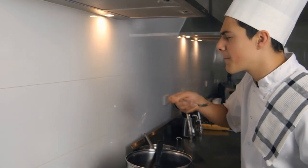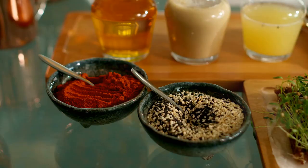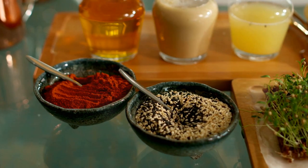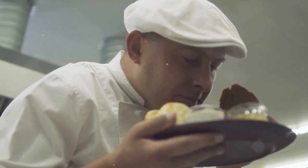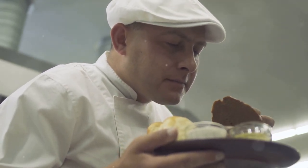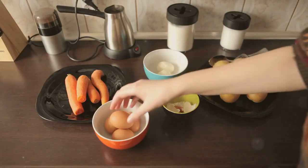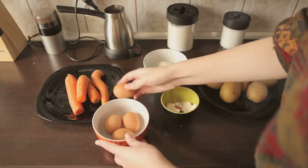There you have it — three recipes that not only taste delicious, but also contribute to a calmer state of mind. Remember, it's not just about the food, it's about the process. Take your time, enjoy the aromas, and let the act of cooking be your moment of mindfulness.